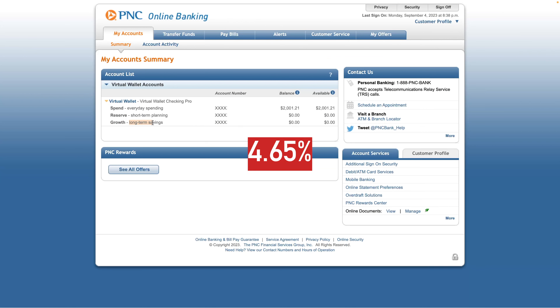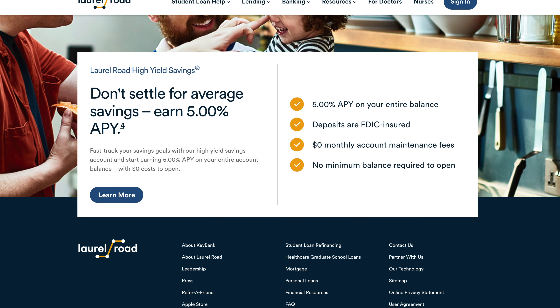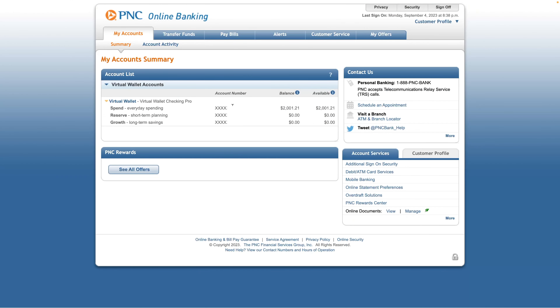The 4.65% APY is high by retail bank standards when you compare it to Chase, Bank of America, and Wells Fargo. However, since there are no branches near me, this is competing against all the other online accounts like Marcus, Wealthfront Cash, and other high-APY options. If you want a bank-only option, the Laurel Road checking account by KeyBank pays 5% APY with no monthly fees or minimums. Laurel Road has a better, more modern web interface and a higher 5% APY. It's FDIC insured — it's owned by the bank, not a fintech.